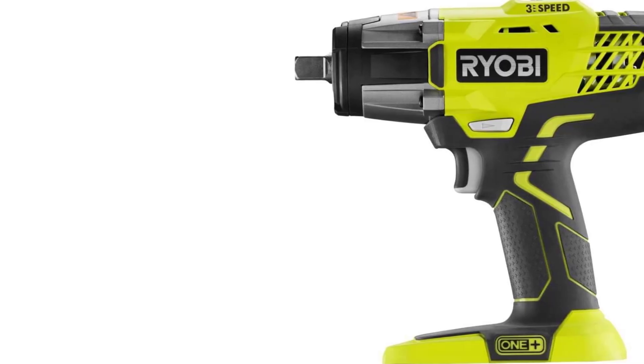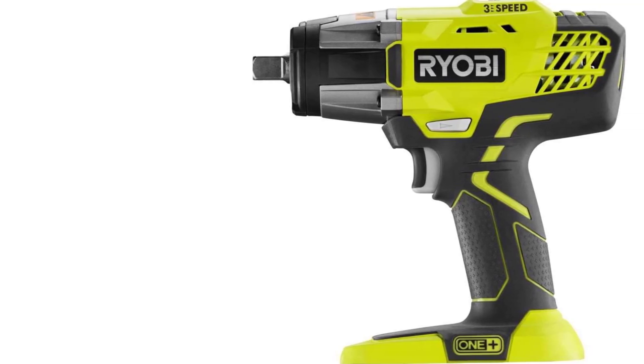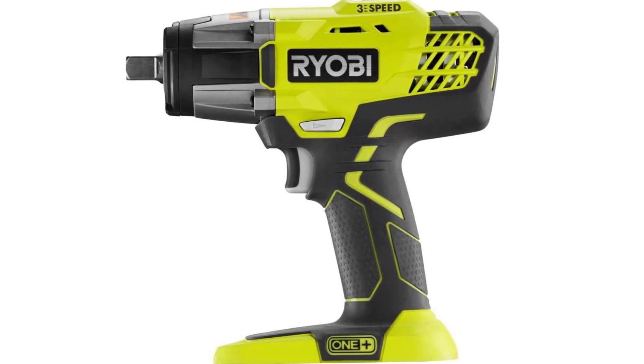Variable Speed Trigger: The variable speed trigger offers greater control over the torque and speed, making it easier to adapt to different applications. Battery Compatibility: Since it's part of the Ryobi 18V One Plus system, it's compatible with all Ryobi 18V batteries, which is a significant advantage for users already invested in the Ryobi ecosystem.